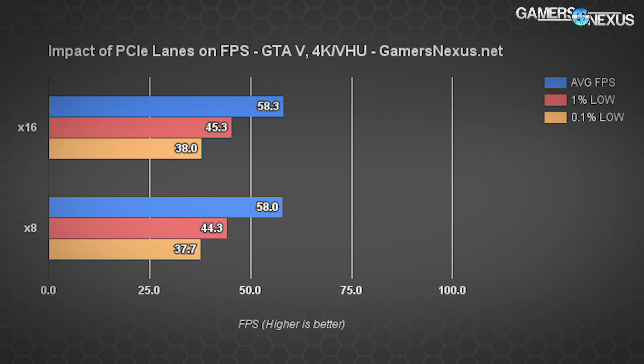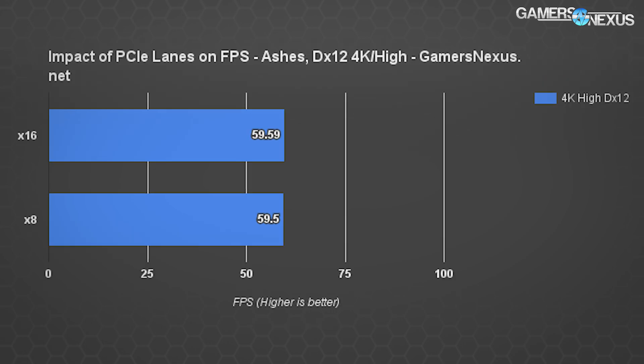GTA 5 at 4K with very high and ultra settings, effectively maxed out without going into advanced graphics: the x16 setup is 58.3 FPS, x8 is 58 FPS average. The 1% lows are 44.7 versus 45.3, giving a difference of 0.52% between the averages and 1.33% between the 1% low metrics.